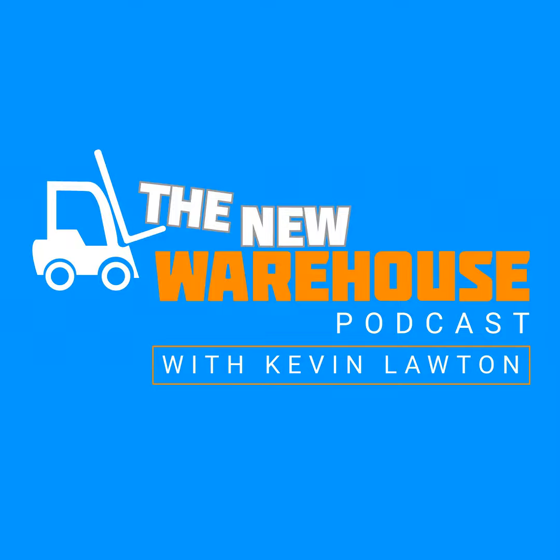Hopefully some listeners will be a fit and head over to your website. Michael, thank you very much for coming on the show and giving us some time today. We'll put more information about Fulfilled on thenewwarehouse.com. Thank you, Kevin — always enjoy the pod. Talk soon. You've been listening to the New Warehouse Podcast with Kevin Lawton. Subscribe and check us out online at thenewwarehouse.com. Check out our new video series called All Hands on LinkedIn — just search for The New Warehouse on LinkedIn and follow along.